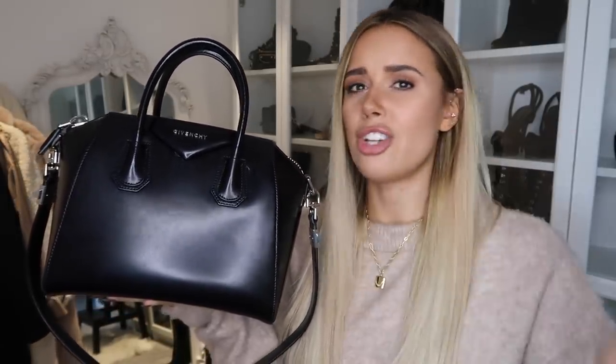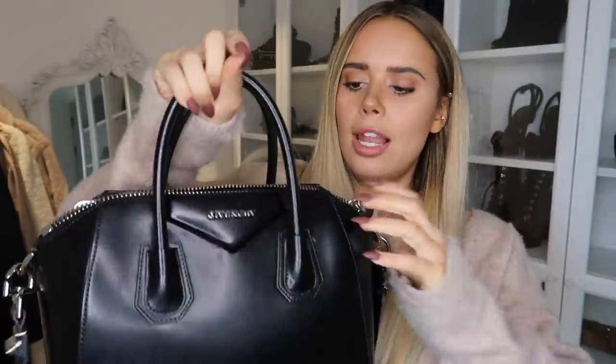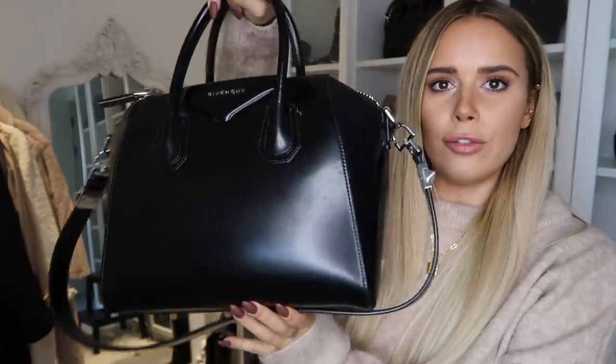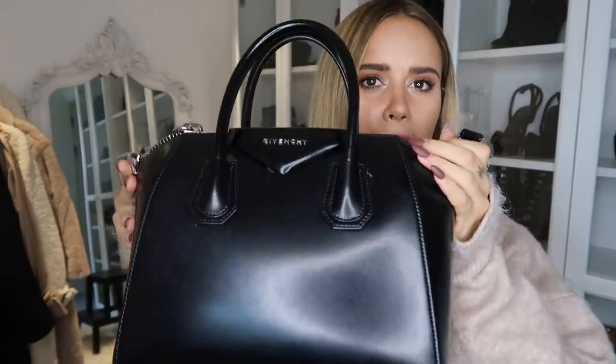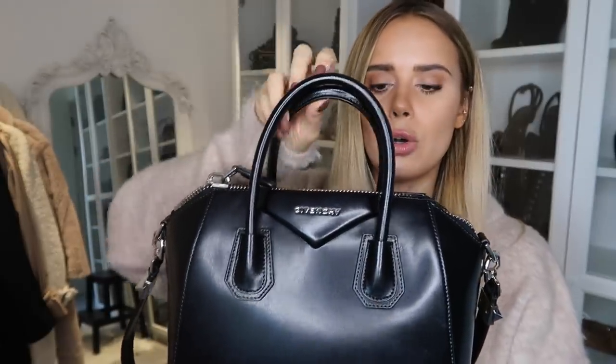It fits a water bottle — my big tin water bottle. It fits so much stuff in it. It fits the 11 inch Apple MacBooks — I'm going to be very specific because lots of people think I'm talking about just a general laptop. The 11 inch MacBooks fit in it. You do have to make sure the sides aren't too squished in when you're putting the laptop in — you have to really relax the bag so the handles aren't pulling it shorter. But it does fit.